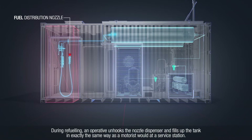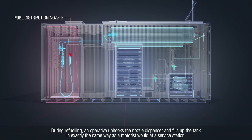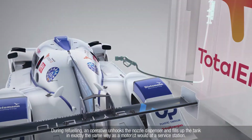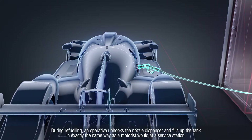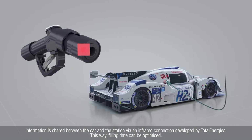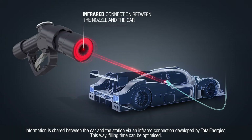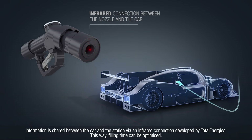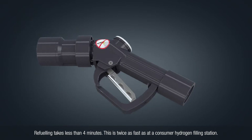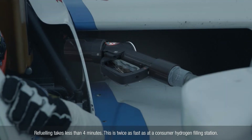After refueling, an operative unhooks the nozzle dispenser and fills up the tank in exactly the same way as a motorist would at a service station. Information is shared between the car and the station via an infrared connection developed by TotalEnergies, so that filling time can be optimized. Refueling takes less than 4 minutes — twice as fast as at a consumer hydrogen filling station.